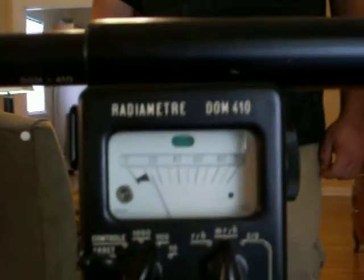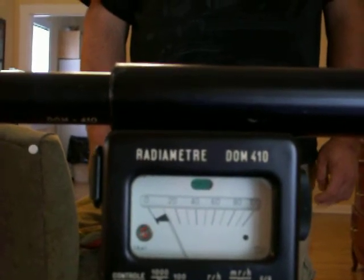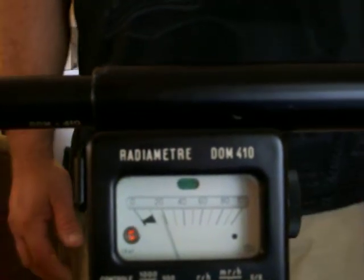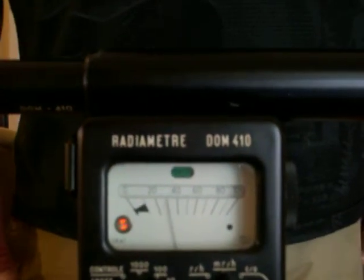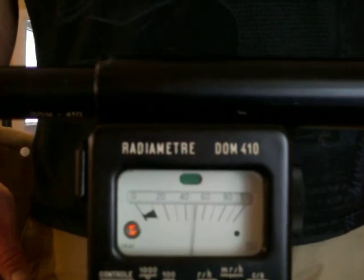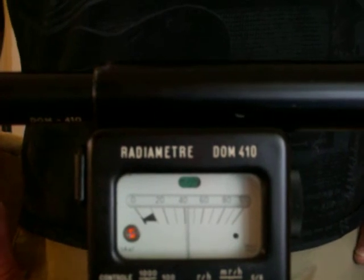What's our reading? About 12 at 3 feet. Approaching to 18 inches — you are at 40 millirad per hour at probably 12 inches.